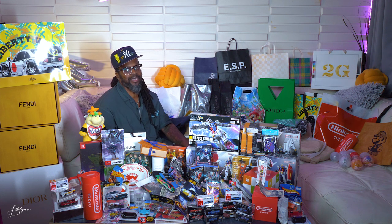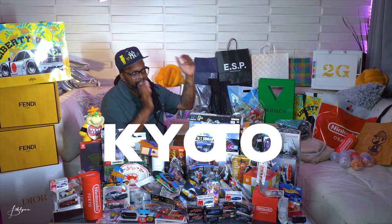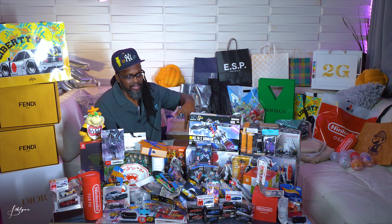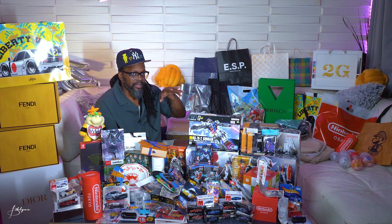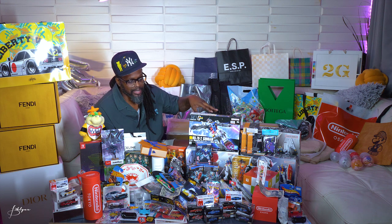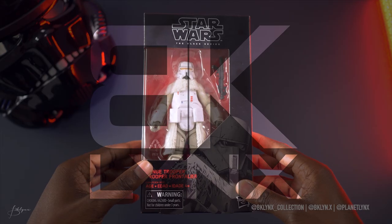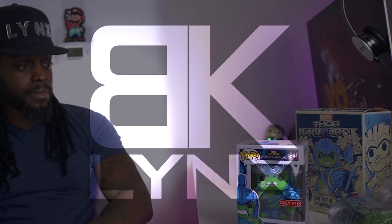What's up, what's good? It's your boy Lynx, welcome back. So that was a lot — now we're getting into the stuff from Kyoto. Kyoto is further south from Tokyo, about two hours and change on the bullet train, which goes like 300 miles per hour. So let's get straight to it. Welcome to the Kyoto haul, part two — part one was Tokyo, link up here if you didn't see it.